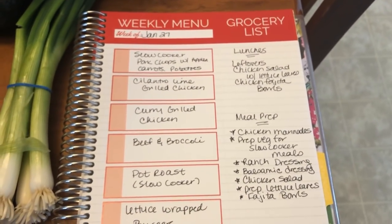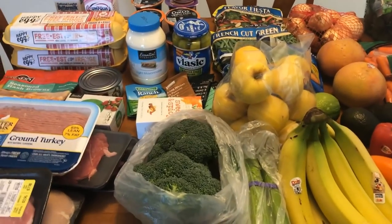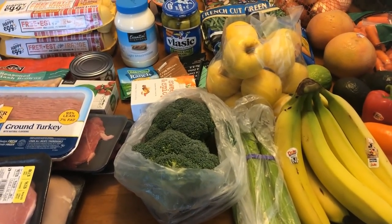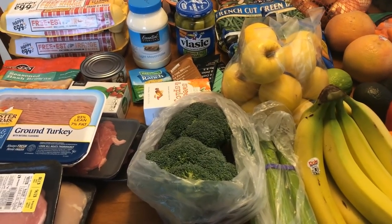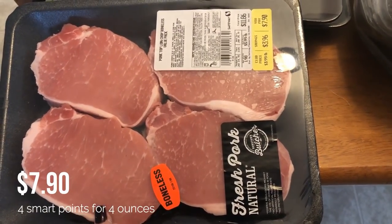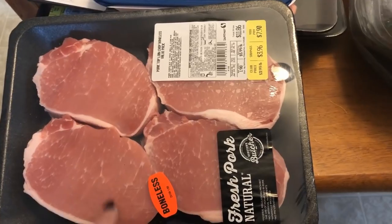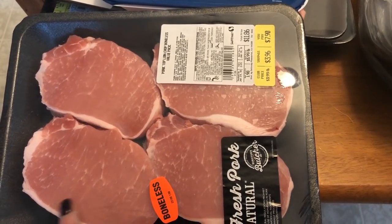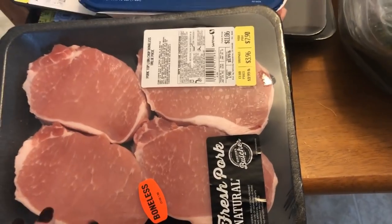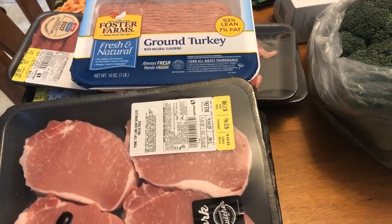So let's get into the grocery haul. I will have the prices and the smart points on the screen as usual. I picked up some pork chops — this will be for that pork chop, apple, carrot, potato slow cooker meal. Sounds super good. I always liked pork chops and apples, so I thought this recipe sounded really good. I'll have all the recipes I'm mentioning for my meal plan in the description box.